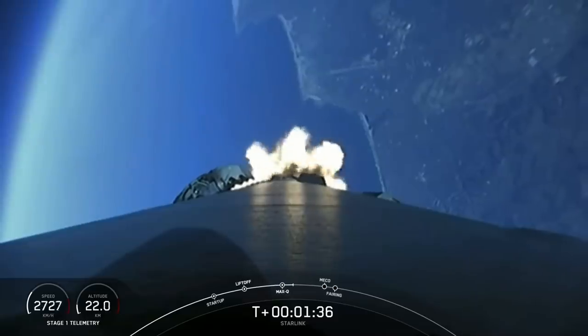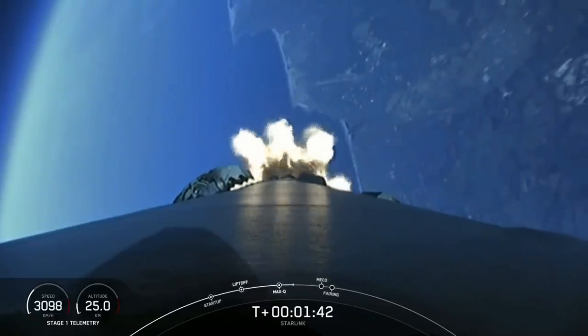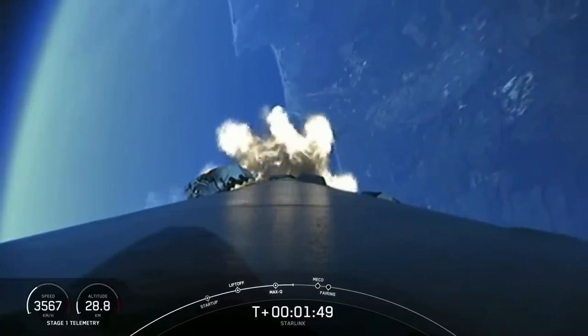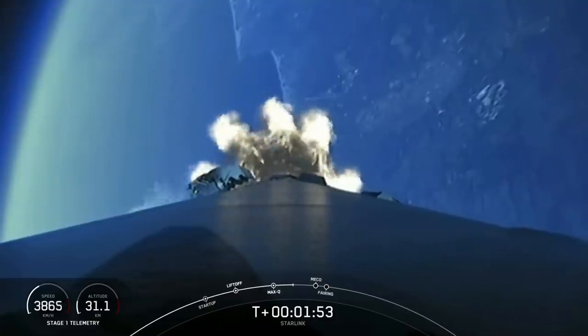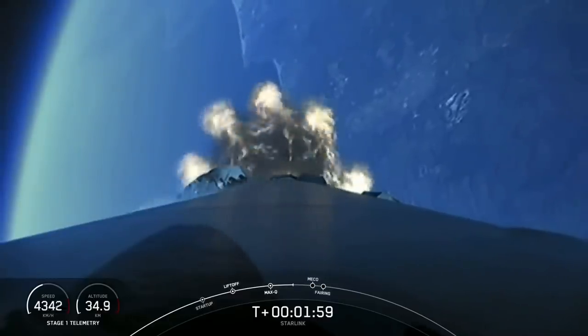First up, main engine cutoff — this is where all nine engines on the first stage will shut down in order to slow the vehicle down in preparation for stage separation. During stage separation, the first and second stages will separate from one another. The first stage will make its way back to our targeted landing zone — in this case, the drone ship, of course I still love you, currently waiting in the Pacific Ocean.